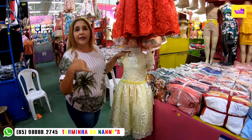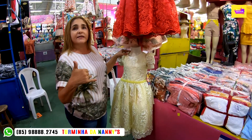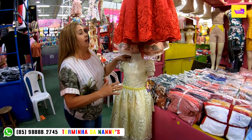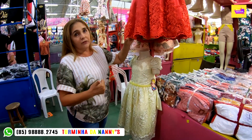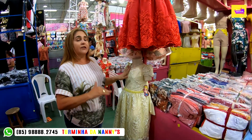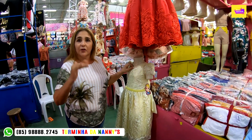As cores que nós trabalhamos: amarelinho, óleo, branco, vermelho, rosa seco, goiaba, verde, e assim vai dependendo da tendência do momento. Temos também o tamanho 4 anos por 75 reais, e o 6 e o 8 estão no atacado de 80 reais.